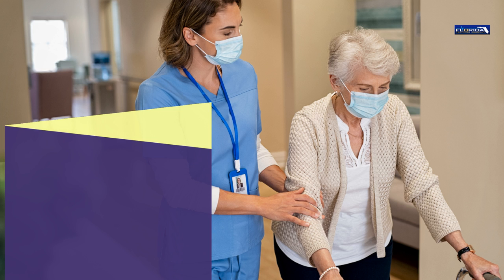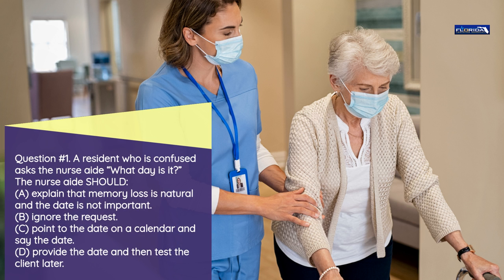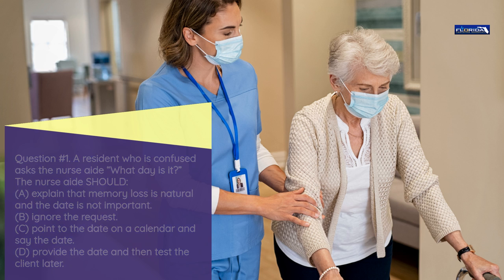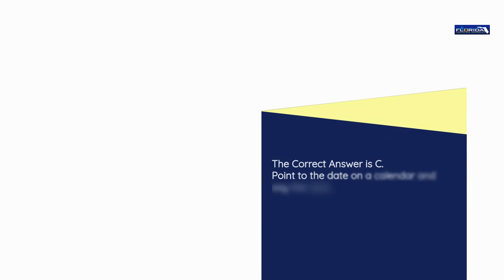Question number 1. A resident who is confused asks the nurse aide, 'What day is it?' The nurse aide should: a) Explain that memory loss is natural and the date is not important. b) Ignore the request. c) Point to the date on a calendar and say the date. d) Provide the date and then test the client later. The correct answer is c: Point to the date on a calendar and say the date.